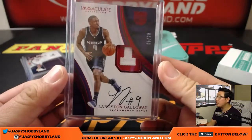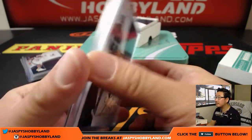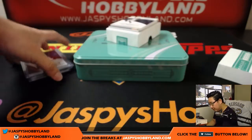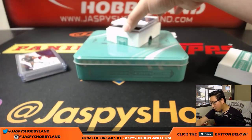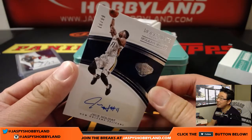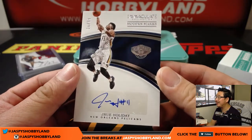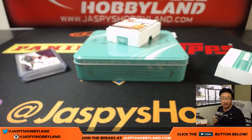Number nine, also going to Brent — we have a two-color patch and autograph of Langston Galloway, five out of 25. Not sure where that red and white comes from, probably from a previous team. That's the Kings edition of Langston Galloway. And number five will be for Jeremy — another autograph, Modern Marks, nice Jrue Holiday, 16 out of 99. They got re-signed by the Pelicans. Number six — Brent with last spot mojo — with a nice autograph.